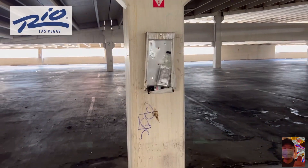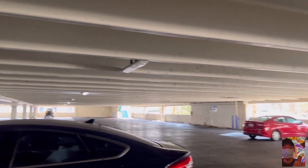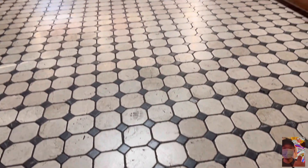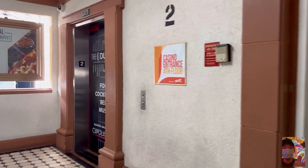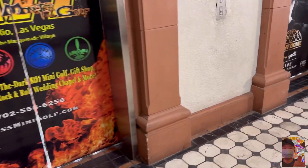This is Rio. And yes, it's run down, it's outdated, and it needs a renovation. It's needed one for a long time. And now that Caesars is out and Dreamscape, the new owners, are in, they are ready to renovate the whole property. First, there's been a name change — it's not called Rio's All Suite Hotel and Casino anymore. It's now called Rio Hotel and Casino.